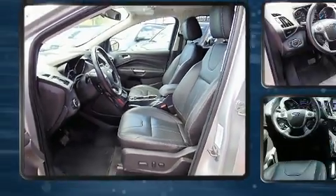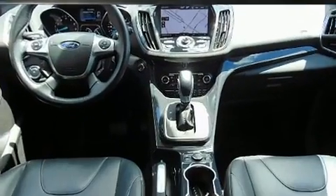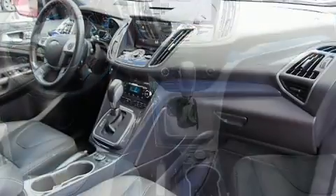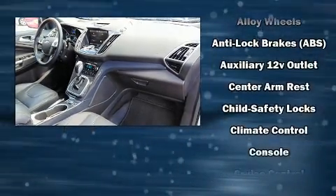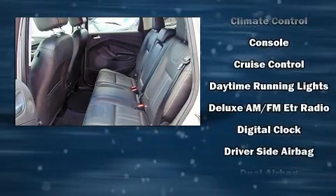Features such as automatic climate control and leather upholstery prove that economical transportation does not need to be sparsely equipped. Enjoy your favorite music via the stereo system, which includes a CD player with MP3 capability and 10 speakers, providing excellent sound throughout the cabin.